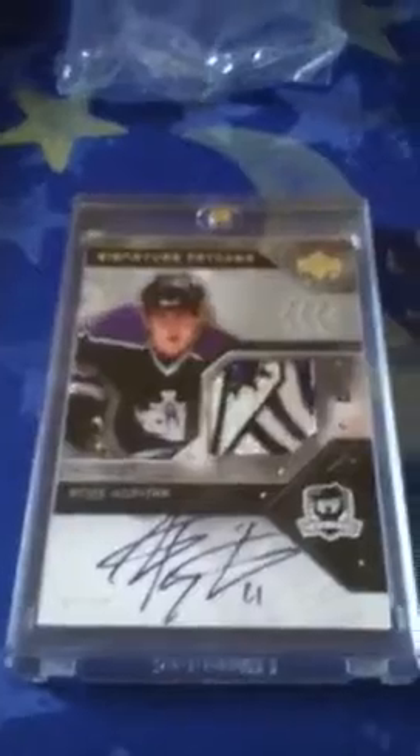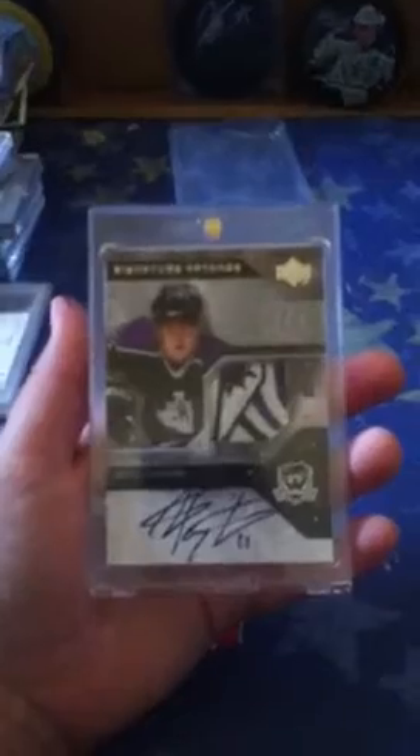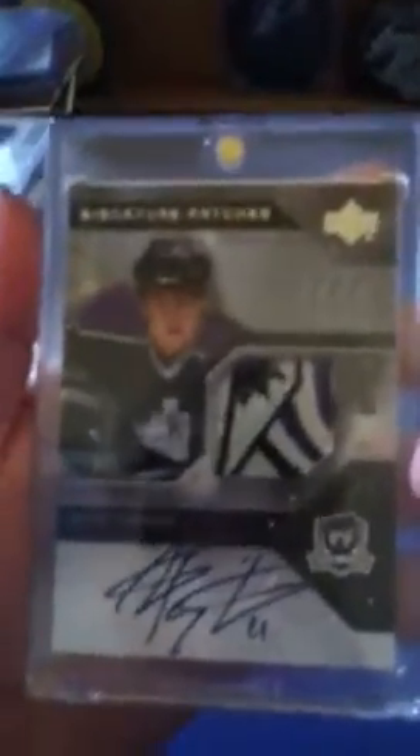That's 4 colors — silver, black, white, and purple. So that's sick. And that is numbered 58 of 75. So that is my favorite top 10 cards. Thanks for watching. That is a super sick Anze Kopitar — that's my best.